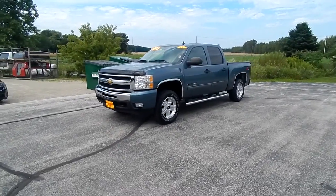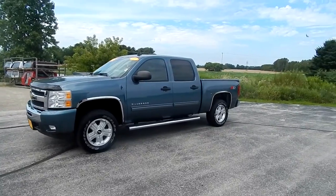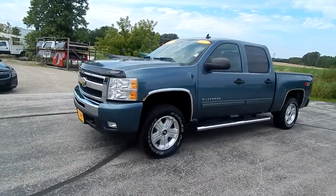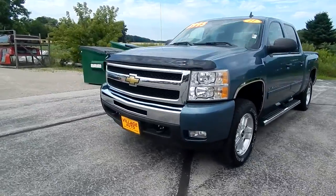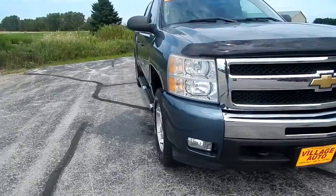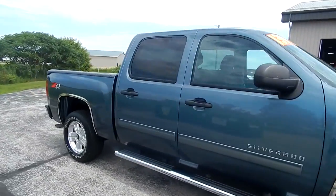This is Village Auto's 2011 Chevy Silverado Crew Cab Z71 four-wheel drive. It's a very sharp truck. Tow hooks, fog lights, 5.3 liter V8, chrome running boards, bed liner.